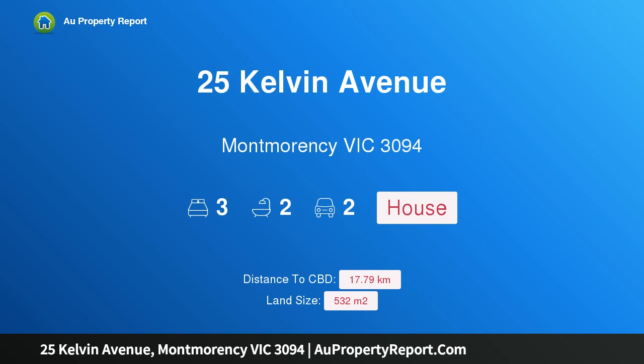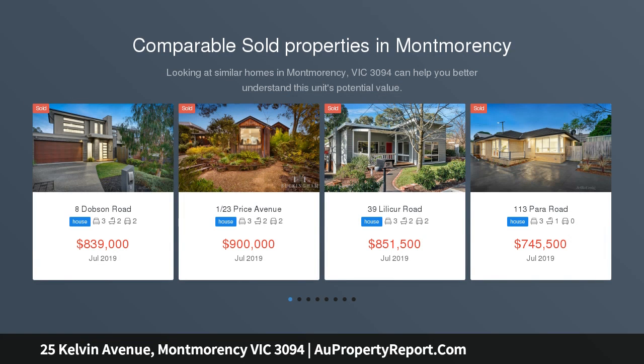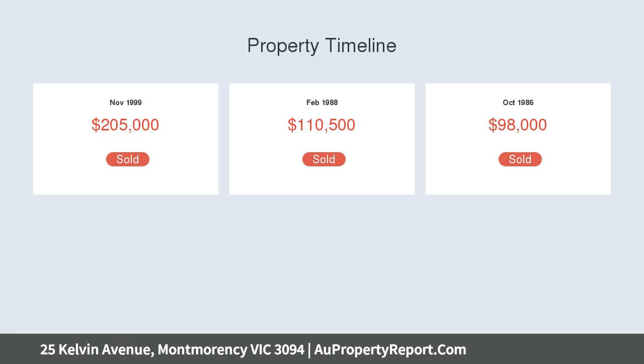Hi, I am glad to introduce 25 Kelvin Avenue, Montmorency, Victoria 3094 — brilliant past, brighter future. Set on a generous 532 square metre allotment, in a popular pocket sought after for its proximity — just a short walk to the bus in one direction, and the station and the delights of cosmopolitan West Street in the other. This fabulous home is ready to turn a brilliant past into an even brighter future.